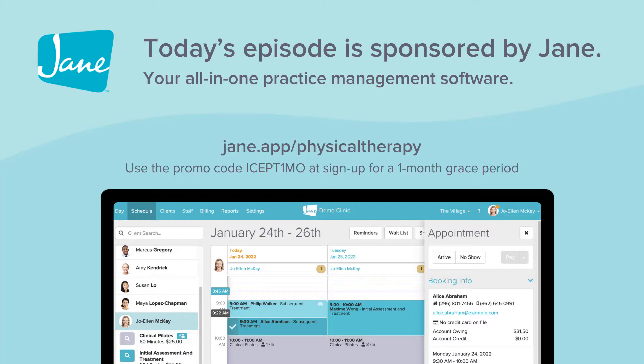From there, sign up for a free demo or talk through questions you may have with Jane's customer support team. When you feel comfortable making the transition from whatever software you're currently using to Jane, you can use ICE's promotion code ice pt1mo for a one-month free grace period to help you in your transition to Jane.